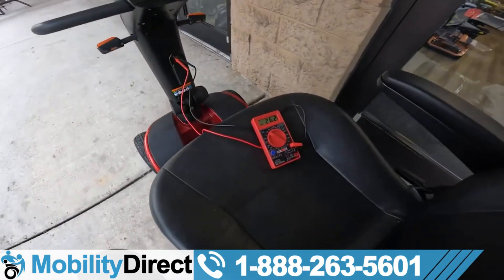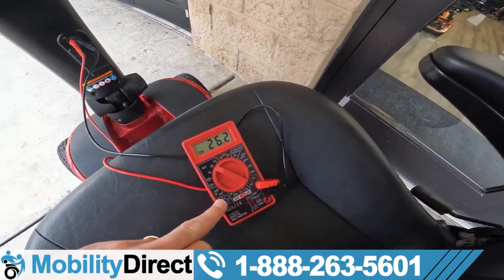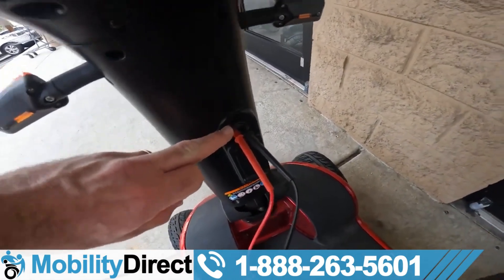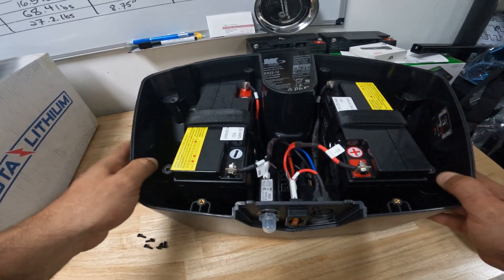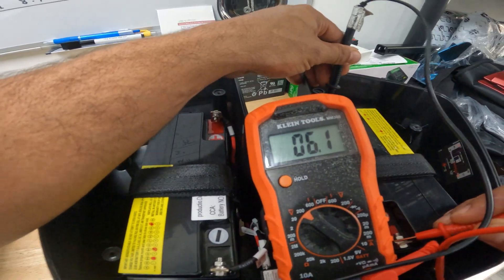This is one of the most common battery issues we hear about, and it can leave you stranded when you least expect it. Most of the time, it's not your scooter's fault — it's your batteries. Most scooters use sealed lead-acid batteries, which are reliable, but they degrade over time, especially if they're not being maintained properly.